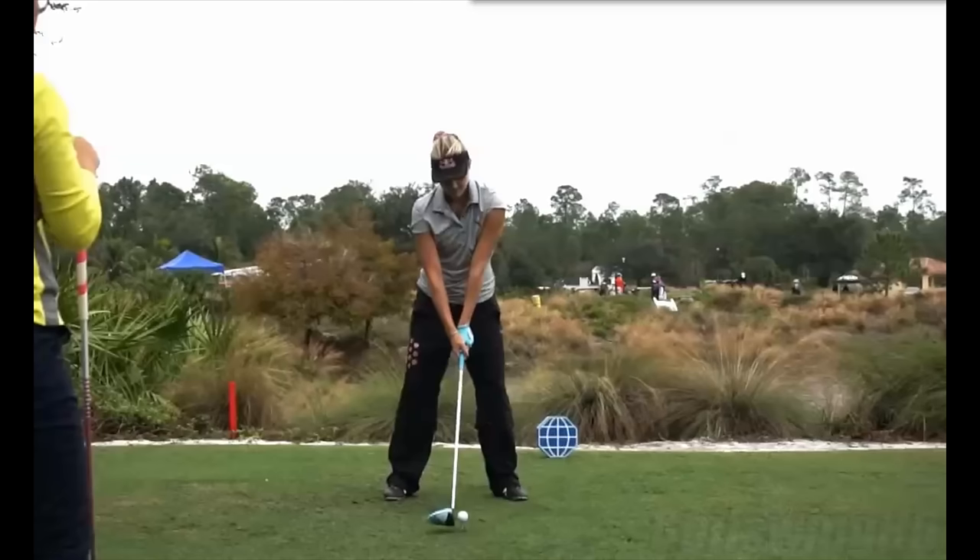One of the first things that struck me — for a driver, and this is a really good camera angle — she has the ball pretty far back. That is not typical. I looked at a few different driver swings of hers and that seems to be about where she plays it. Obviously it works for her, but that's a little unusual.